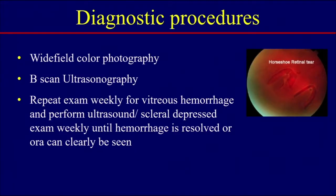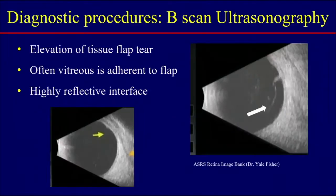Wide-field color fundus photography is sometimes helpful in patients who are difficult to examine. B-scan ultrasound is also extremely helpful. If a patient has a vitreous hemorrhage, see them weekly and perform ultrasound and scleral depressed examinations weekly until the hemorrhage is resolved or the ora can be clearly seen. On B-scan, retinal flaps look hyperreflective at the interface — you can see a little area of hyperreflectivity coming off the posterior surface, and on the right, vitreous adherent to the flap.